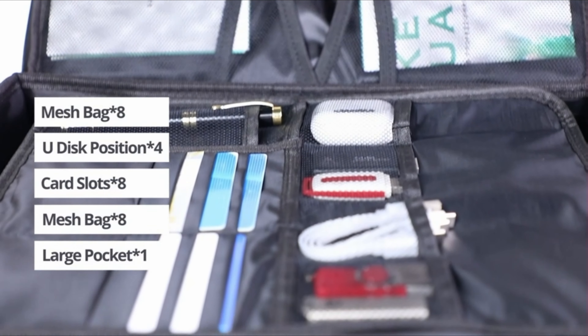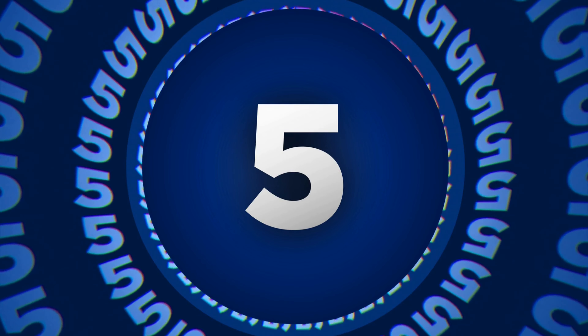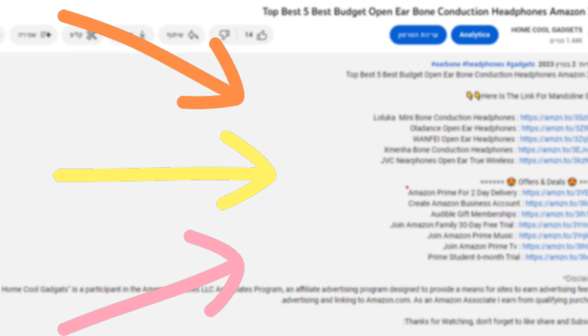To save your time and money, we've completed our research and review five different models of fireproof document box on the market. You can see the link to the products in the description of the video below.